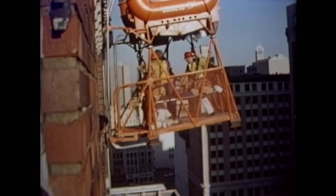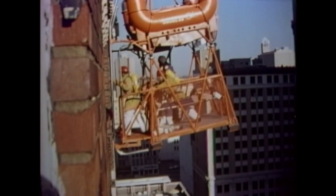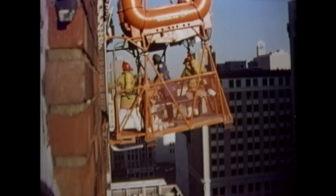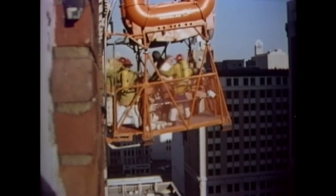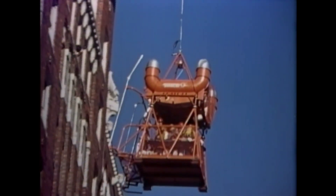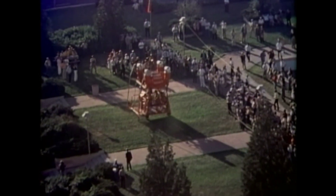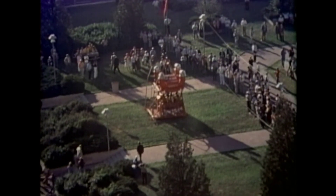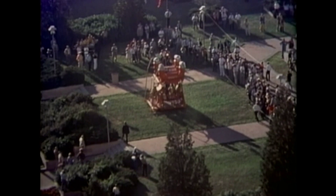The S.M.S. then maneuvered to a corner apartment where other victims had been trapped. They were quickly transferred to the S.M.S. While the module was on the ground, these helicopter crewmen on their first S.M.S. mission were able to maintain a close vertical control with no slack in the 1,000-foot cable.